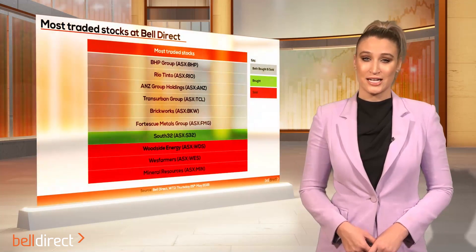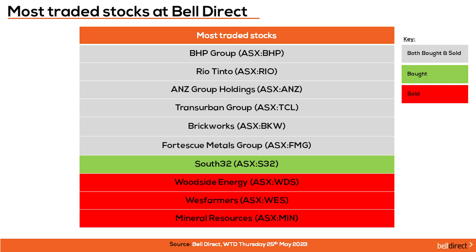The most traded stocks by Bell Direct clients from Monday to Thursday were BHP, Rio Tinto, ANZ, Transurban Group, Brickworks, and Fortescue Metals Group. Clients also bought into South32 while taking profits from Woodside Energy, Wesfarmers, and Mineral Resources.